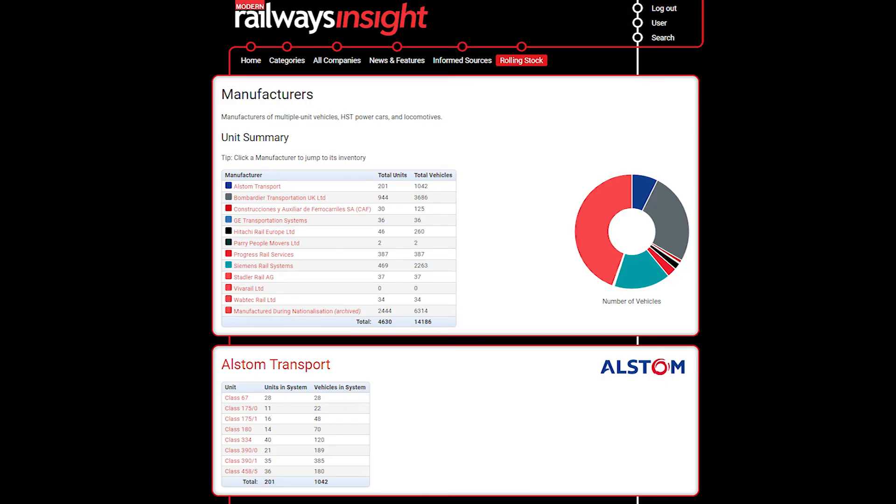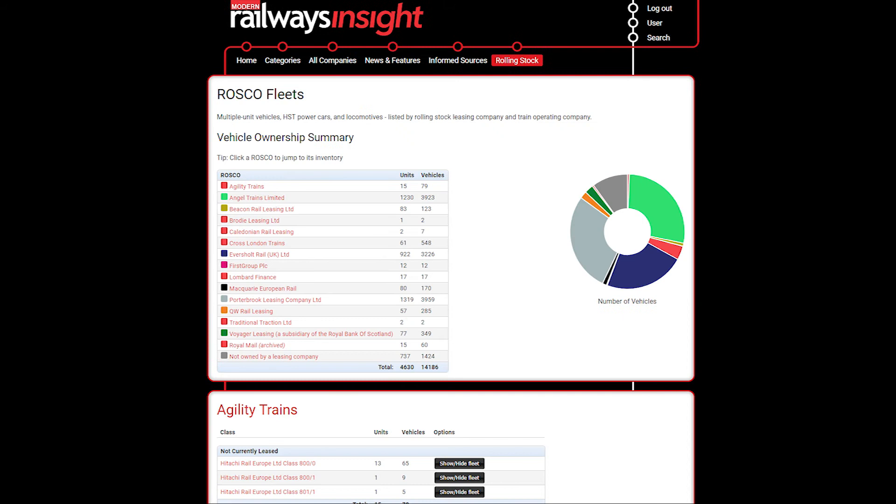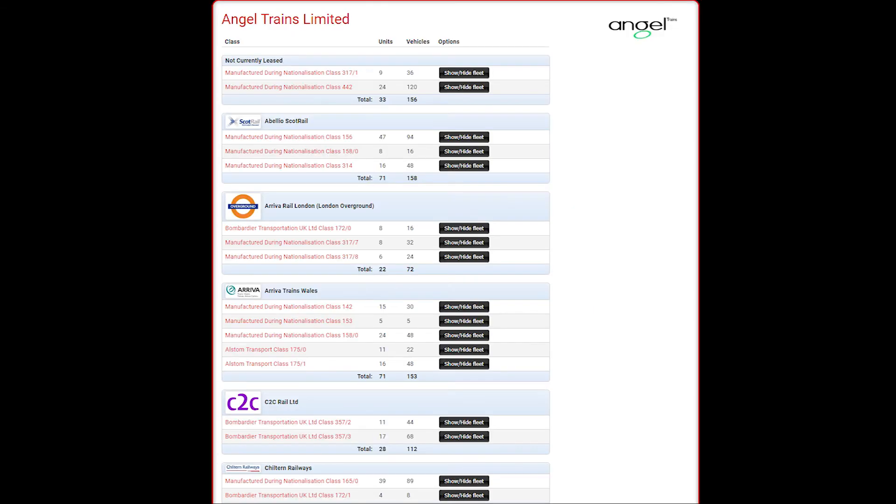A unique feature of Modern Railways Insight is our rolling stock database, with details of powered rail vehicles currently in operation on the UK mainline network. This can be viewed by train operator, rolling stock leasing company, or manufacturer. Like all other information on Modern Railways Insight, the rolling stock data is updated regularly and is presented in a user-friendly manner.